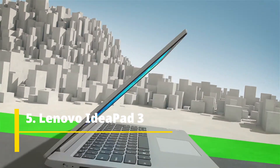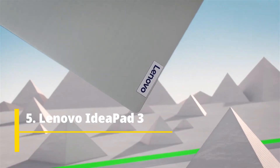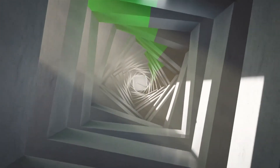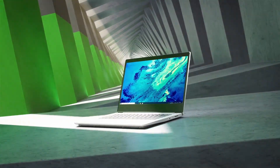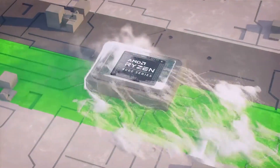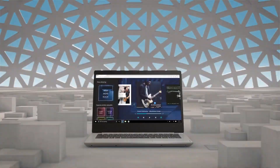Lenovo IdeaPad 3 — this is an amazing looking laptop, looks very premium, and it comes with an Intel Core i5 processor which is very powerful and boosts speed up to 4.2 GHz max. It also comes with 8 GB of RAM, upgradable up to 12 GB, and 512 GB of SSD with Intel Iris XD graphics.